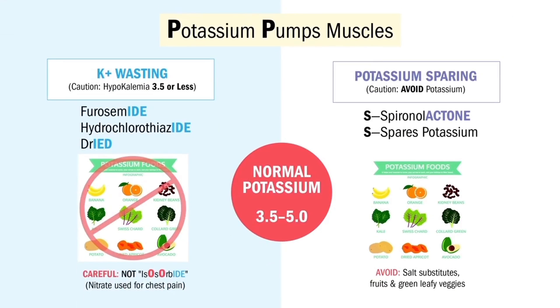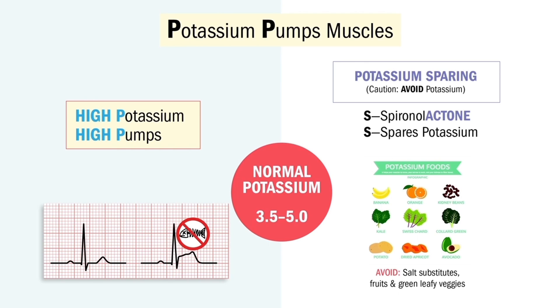A side note: if you have to replace potassium via IV, don't kill your patient — we never push potassium IV. This means instant death. We always give it in an IV bag over an hour or more. Never 30 minutes, not even 45 minutes — one hour or more, typically four hours. With spironolactone, which spares potassium, we get high potassium: think high pumps with peak T waves and even ST elevation in severe hyperkalemia.